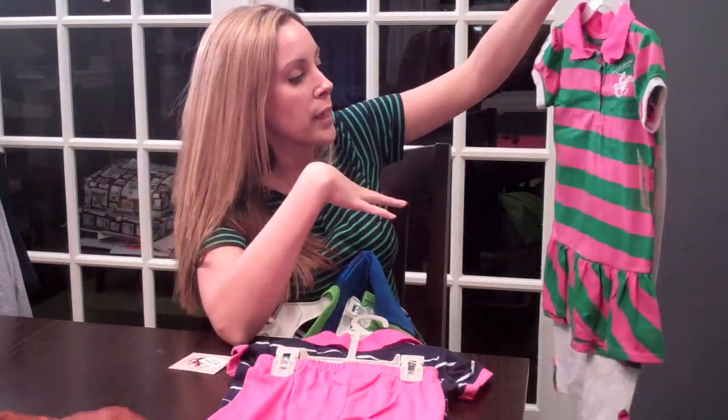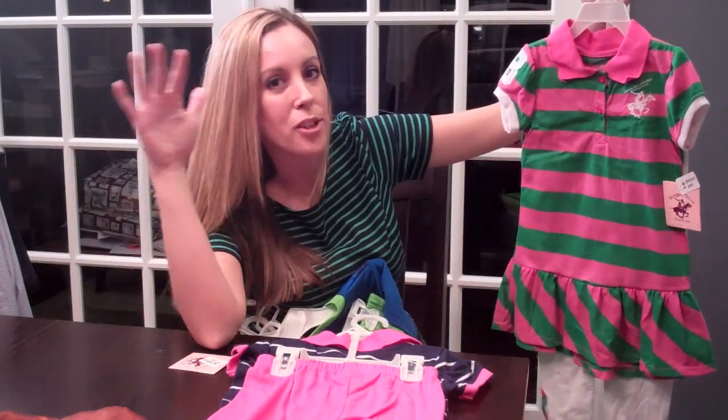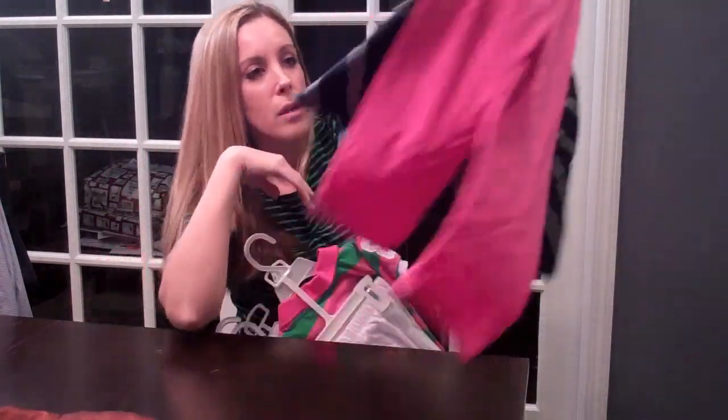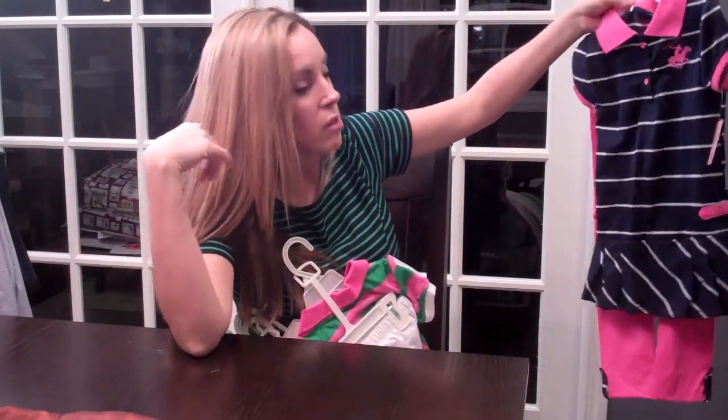And then they have these really sweet two-piece sets for the summer. Totally done with the winter, moving on to the summer. I just fall in love with them because I think they're so adorable. This is the last piece that I want Natalie to wear tomorrow — that's how much I love this color combo.